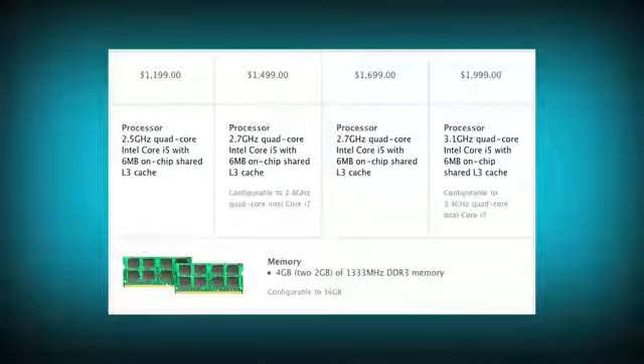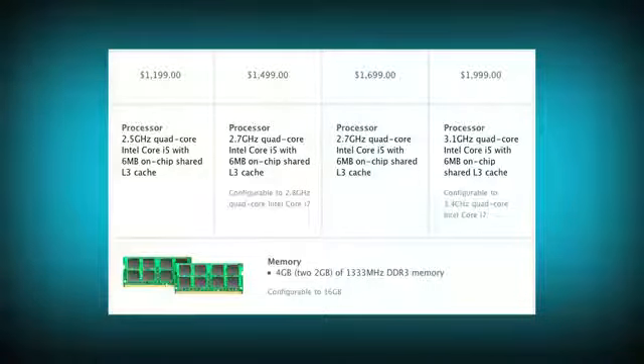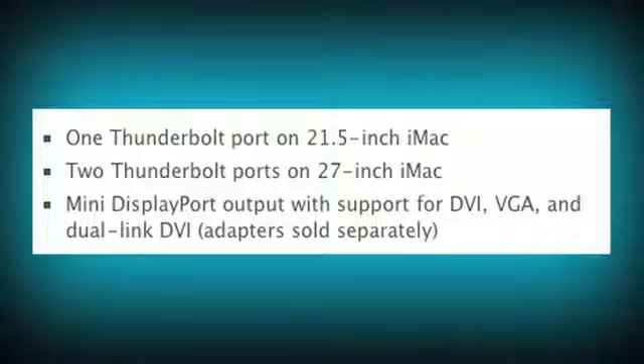Starting off with the prices, we actually didn't see any changes. Some people were expecting a price drop of up to $100, but unfortunately we did not see that. What we did see with all the models was a bump up to Thunderbolt ports, which we saw on the MacBook Pros released a couple months ago. It allows for very fast file transfer and external monitors. The big surprise here was that they gave us two Thunderbolt ports, so now you can have two monitors running off of your iMac.